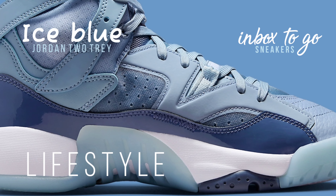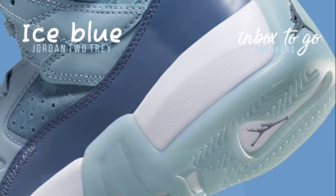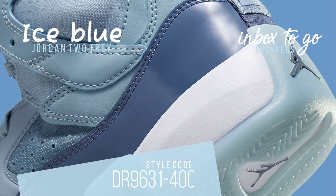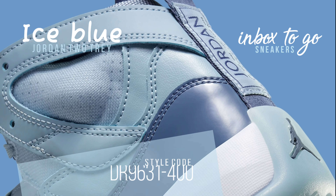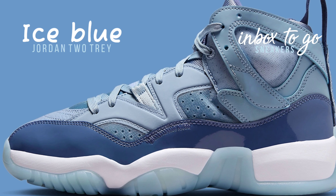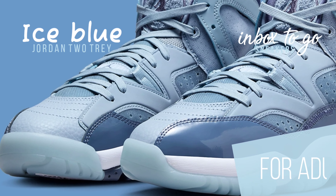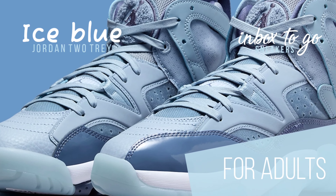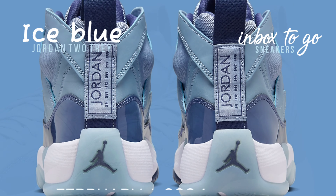The newest 2 Tray Jumpman model has a mesh base, a patent leather mudguard, and a nice blue color scheme. The remaining overlays are covered in traditional leather that complements the color of the mesh underneath, and the tongue features the signature shaggy Jumpman insignia. This Jordan 2 Tray style code is DR9631-400. The gum sole, which is icy blue to match the upper hues, unites the whole ensemble.